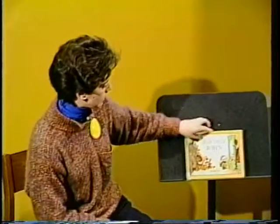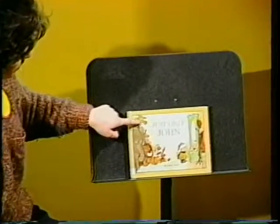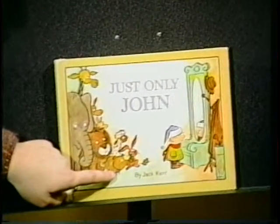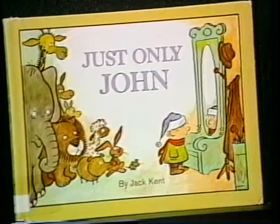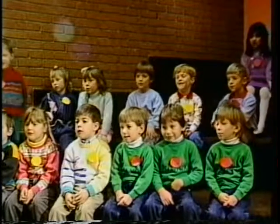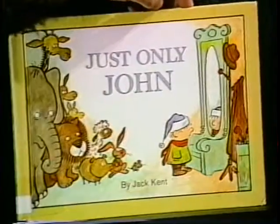Now we're going to meet a little boy who changes into different animals. His name is John — just only John. And can you see what these animals are? An elephant, a giraffe, a pig, a rabbit, a lamb, and who's hiding behind? A kangaroo! Well, you're right — it is a kangaroo. Good for you. Just only John. What's this? A snowman — Frosty?